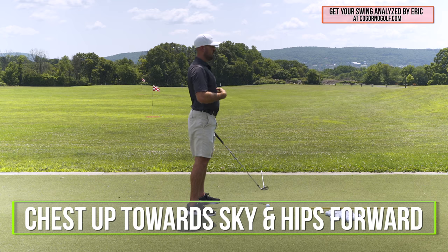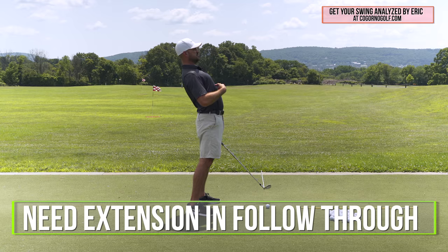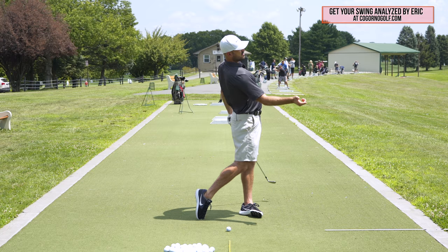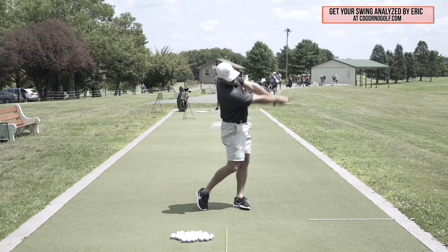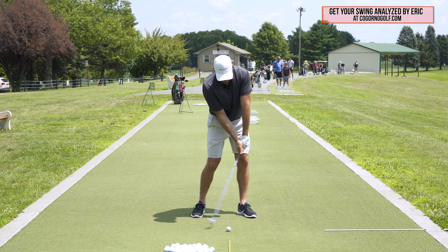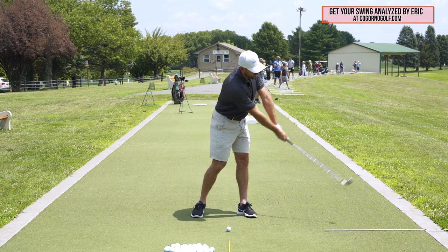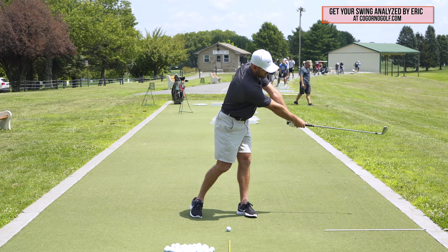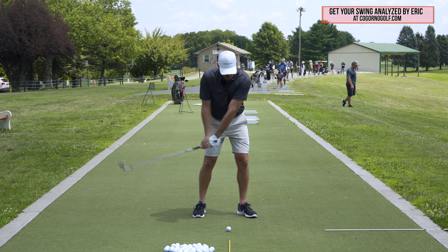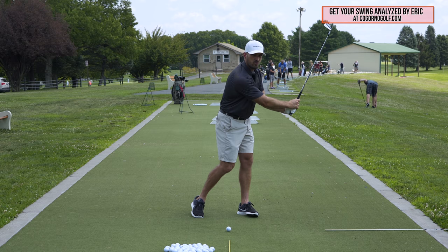From this side, extension is me getting my chest up towards the sky and hips forward. During my follow through, I need to have this extension. If I try to keep my arms straight but keep my chest facing down towards the ground and let my head go forward, I run out of space — I can only keep my arms straight until about this far. And if I add any speed, my arms fold up quick. So if my hips stay back and my head goes forward, my arms fold. I can't have that wide arc.